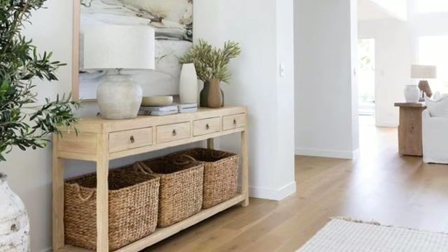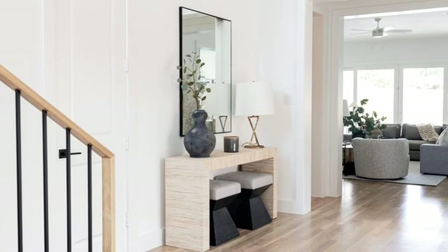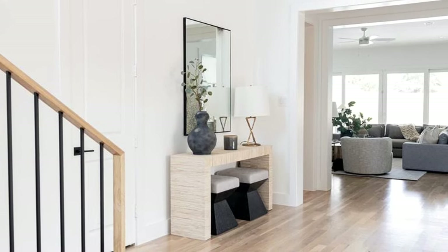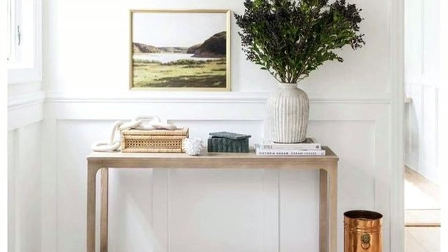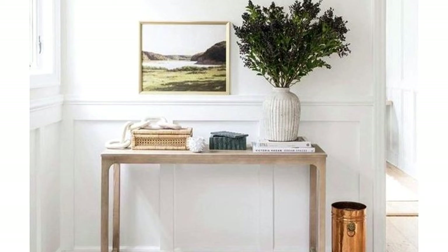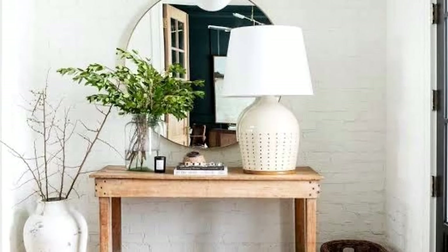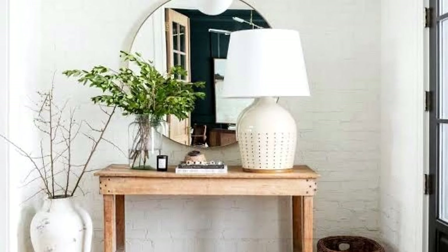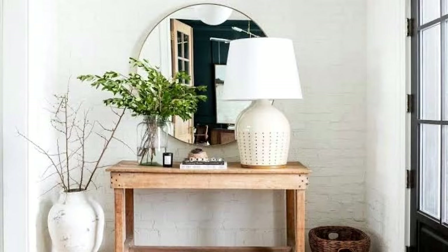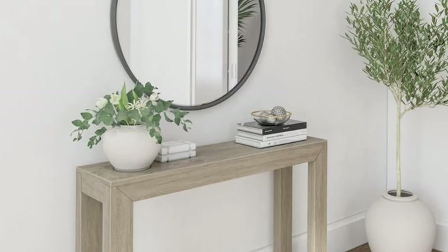Mirrors help to brighten the entryway by reflecting sunlight from nearby windows and doors. Alternatively, one can cover up the existing floor with stick-on vinyl wallpaper, or hang racks on the wall using self-adhesive plastic hooks — a great route for those who don't plan on making permanent changes. To keep the entryway from seeming too uniform, add different colors of decor pieces, from a brass chandelier overhead for contrast to ceramic vases with beautiful colors.